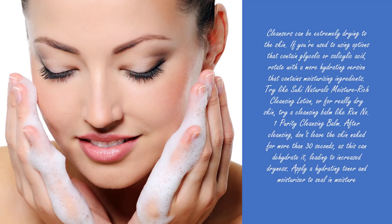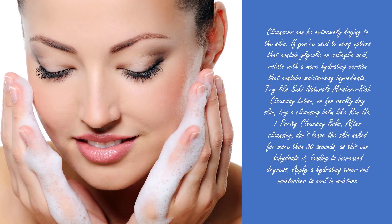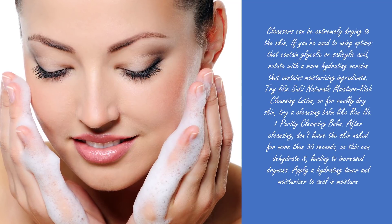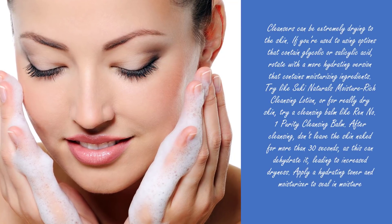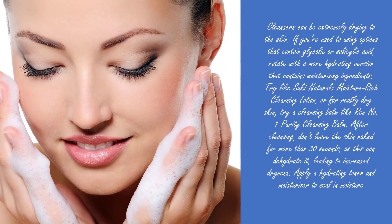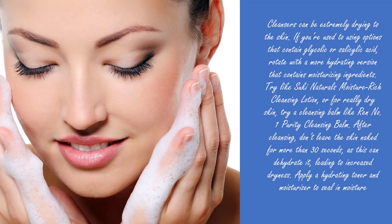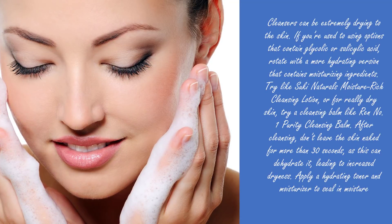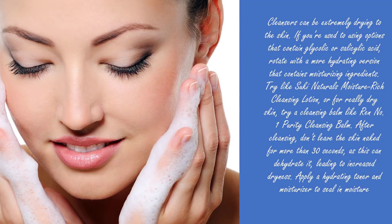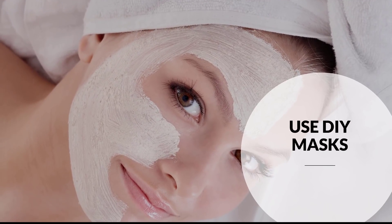Tip five: change your cleanser. Cleansers can be extremely drying to the skin. If you're used to using options that contain glycolic or salicylic acid, rotate with a more hydrating version that contains moisturizing ingredients. After cleansing, don't leave the skin bare for more than 30 seconds, as this can dehydrate it. Apply a hydrating toner and moisturizer to seal in moisture.